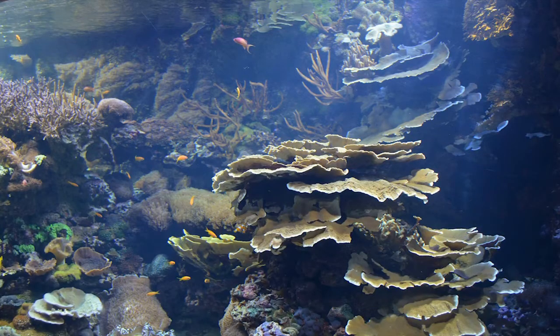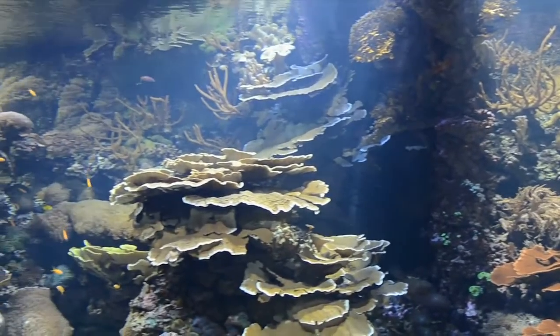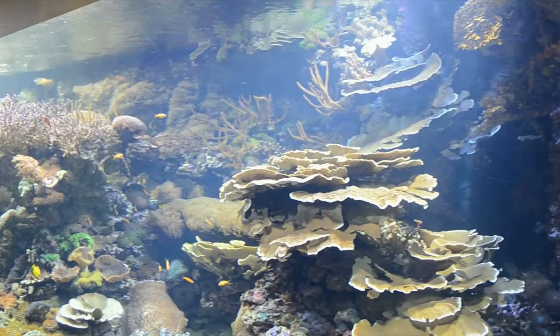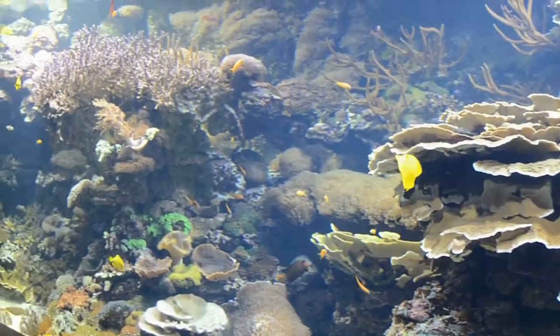Two large aquariums of 20 meters each allow us to discover life in tropical waters, like the Caribbean or Indo-Pacific, with their coral reefs and brightly colored fish.